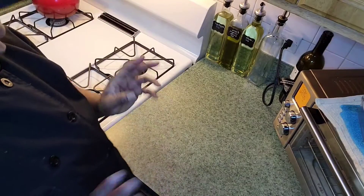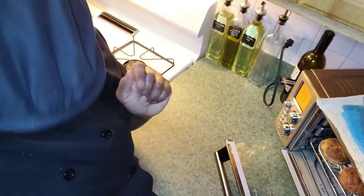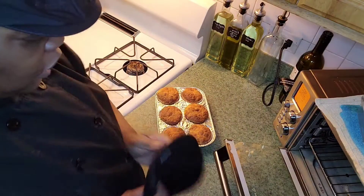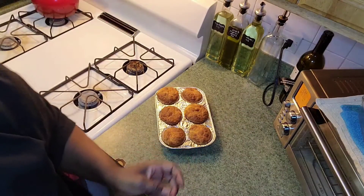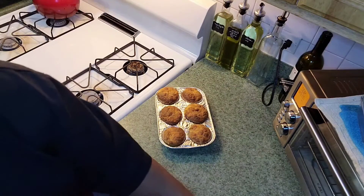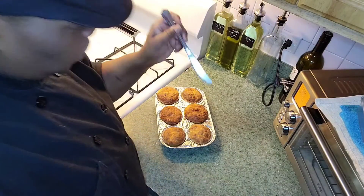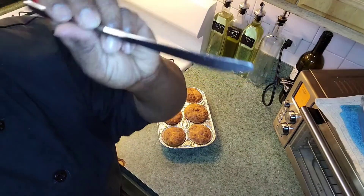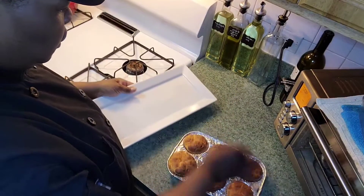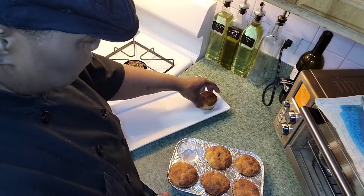Okay, I'm going to take the cupcakes or cheddar biscuits out of the air fryer oven — they baked for 20 minutes. I'm going to take a knife, put it in the middle, and show that it comes out nice and clean. Be careful when you take these out because the pan is still hot.